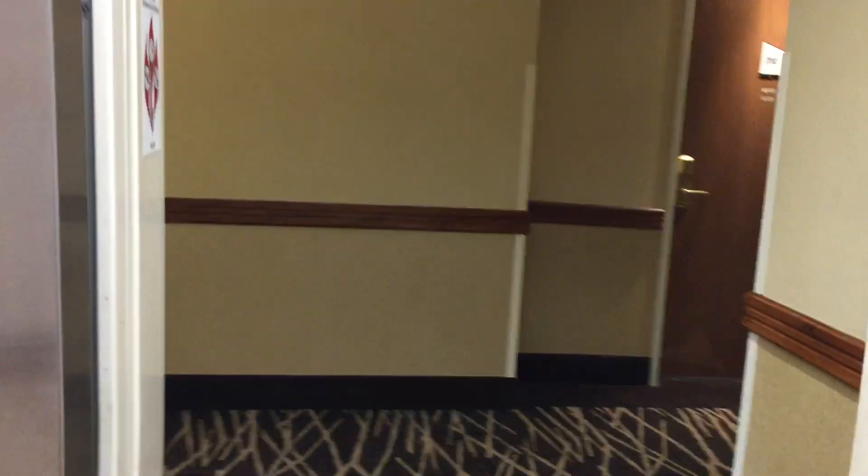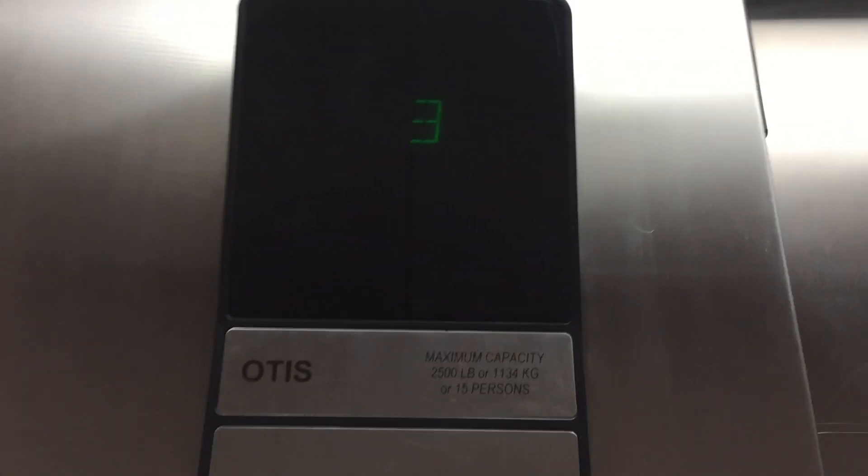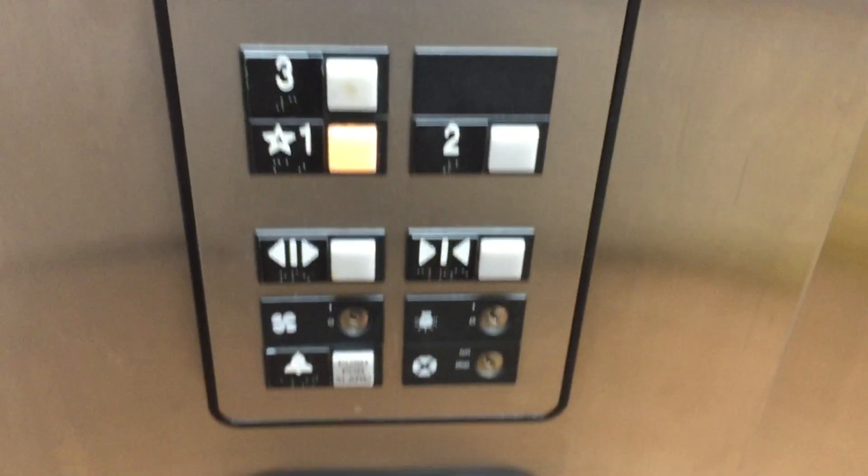Let's go down to the floor. Pretty nice elevator. That doesn't sound too good. Not one of the best elevators, but it's alright.